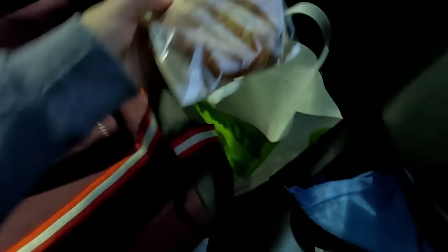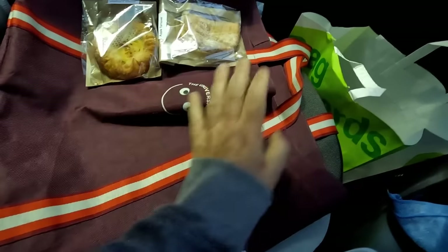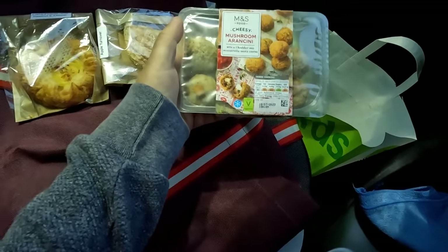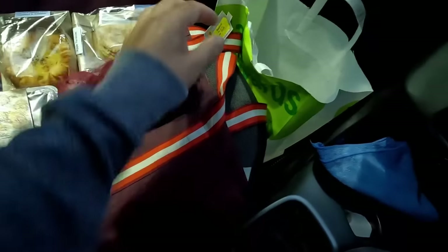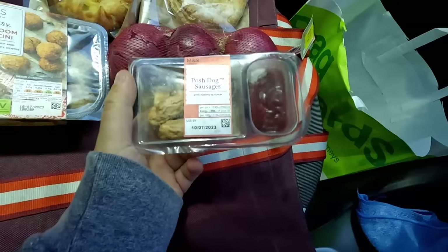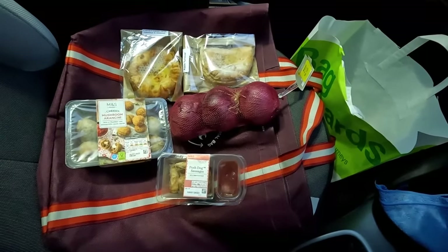Let's have a look at what's inside the bag. That looks like a custard danish. That looks like an apple turnover — well, there's breakfast. We've got mushroom arancini. I've got three onions — Jenny will not be best pleased, she's not a massive fan of onions. And I've got posh dog sausages with a dip. That's it. Wow, that's not an awful lot for £4, is it?